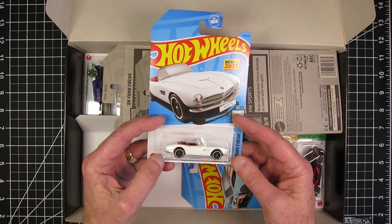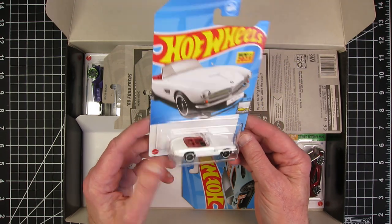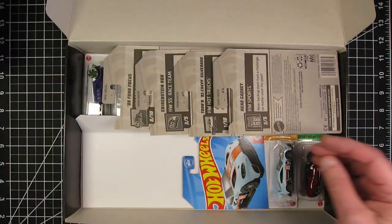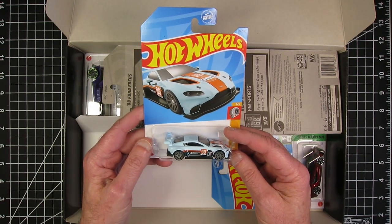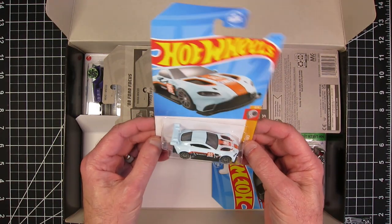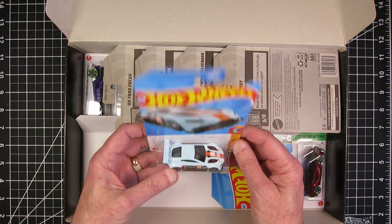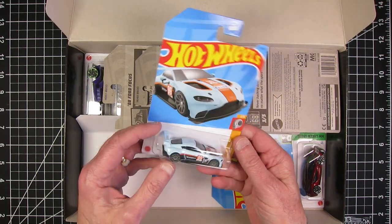New for 2023, the BMW 507. Aston Martin Vantage GTE in the gulf livery. I don't mean to complain about all of these, it just seems like the orange stripes should keep going.